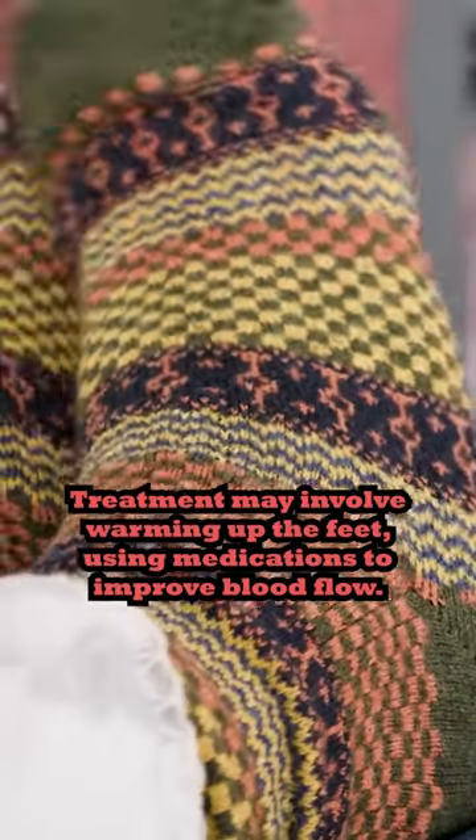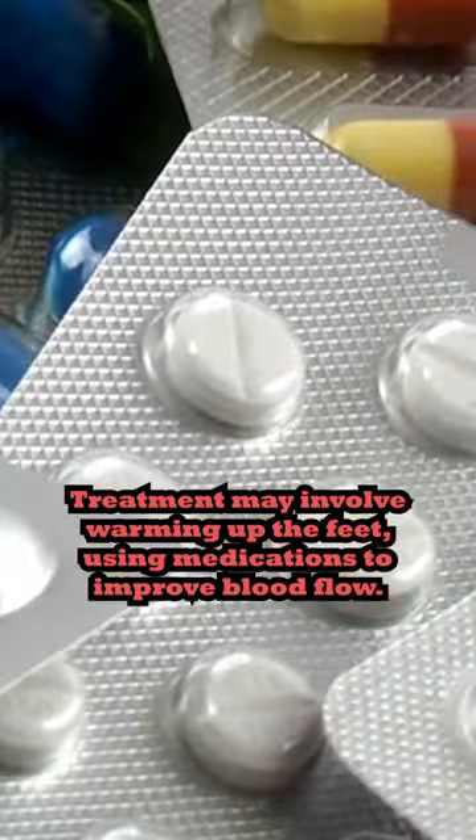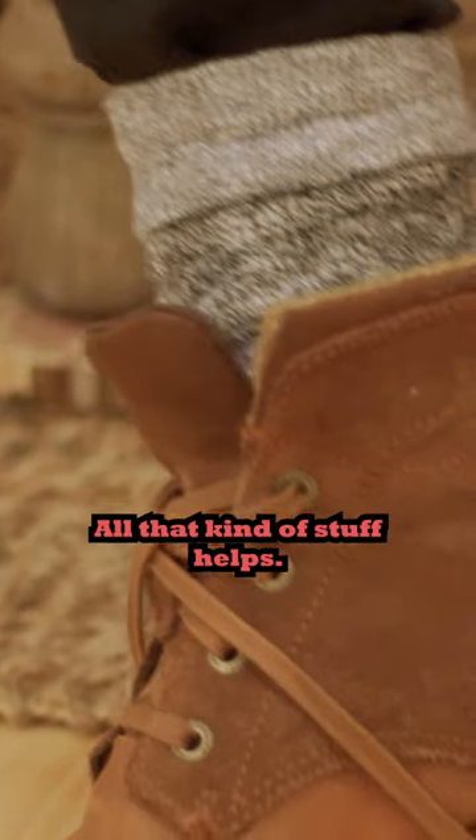Treatment may involve warming up the feet, using medications to improve blood flow, wearing gloves, wearing warm socks, and wearing proper shoes — all that kind of stuff helps.